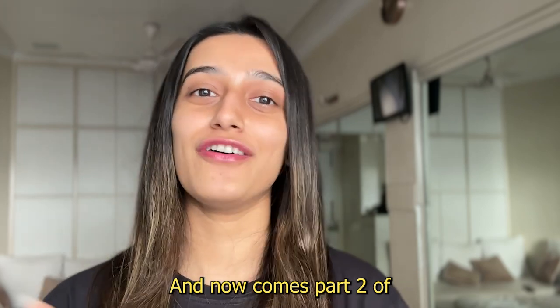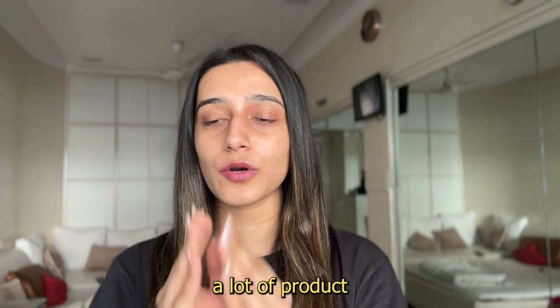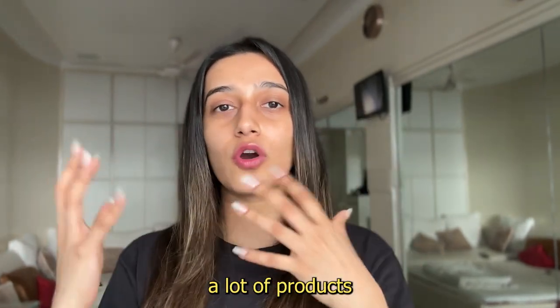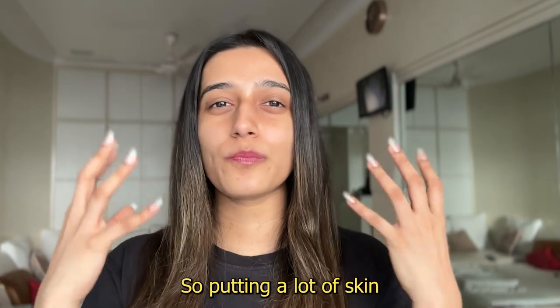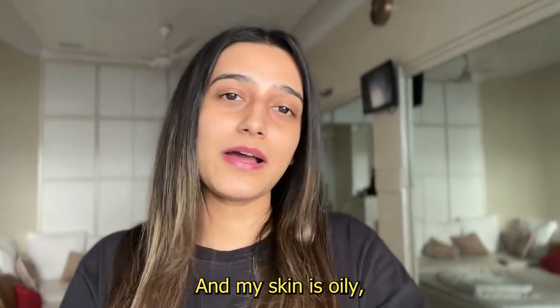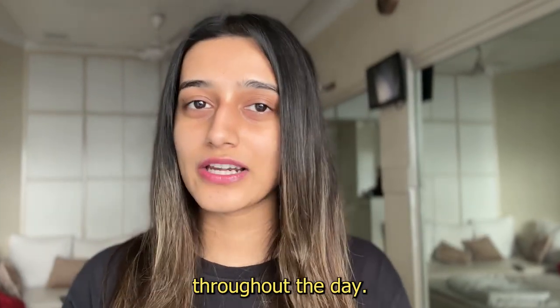And now comes part two of my morning skincare routine. I honestly don't like to use a lot of products because either I'm shooting all day so I have to put on a lot of products, wash it off, and stuff like that. So putting a lot of skincare in the morning doesn't make sense for me. And my skin is oily, so layering too many products will make me sweat and feel oily throughout the day.